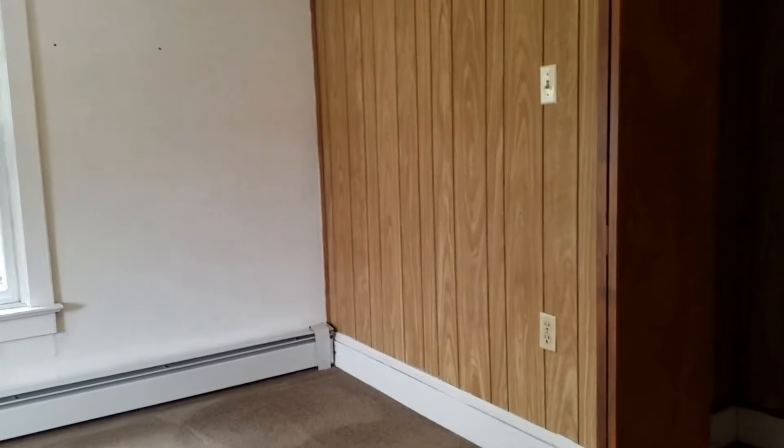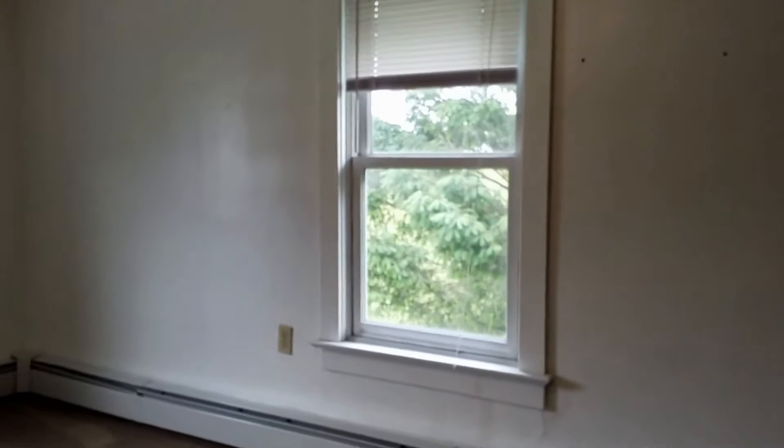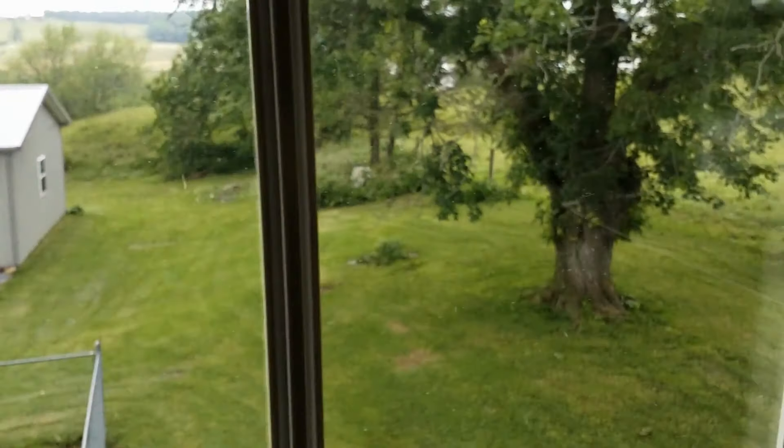Here we have the second of the four bedrooms of this house. This bedroom is on the back side of the property, so it overlooks the garage and the nice backyard.